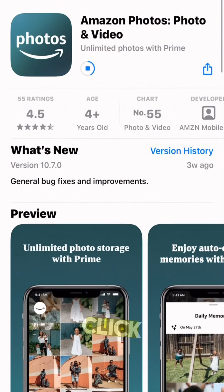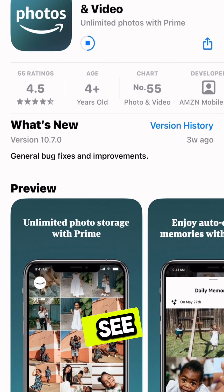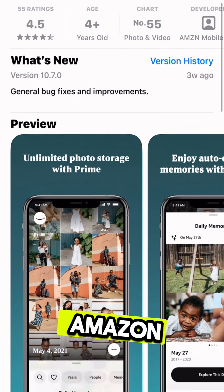Ready to get started? Click the link on the screen and sign up for Amazon Photos.